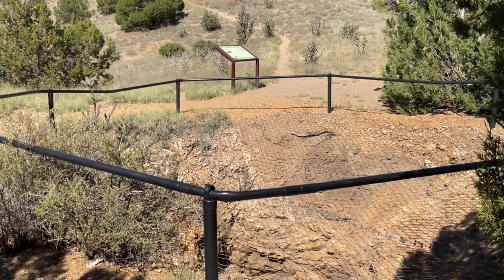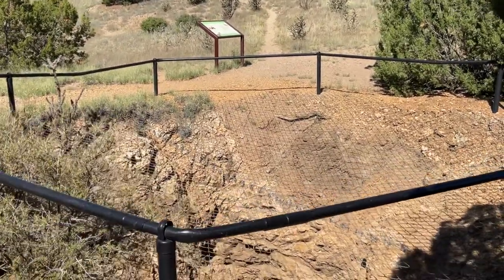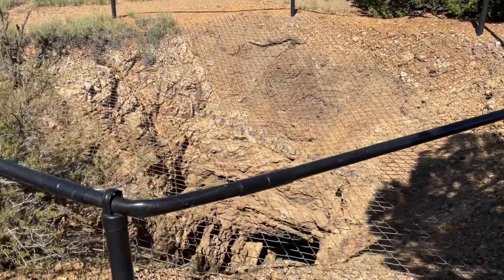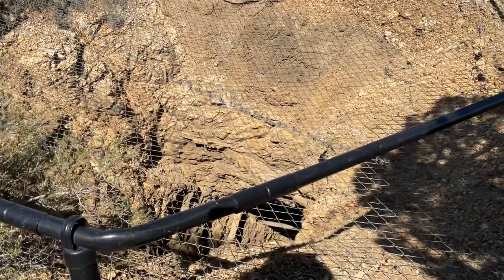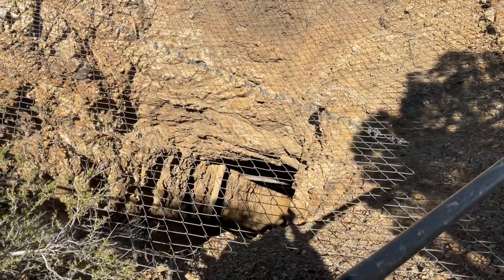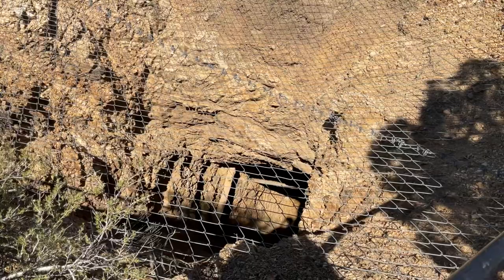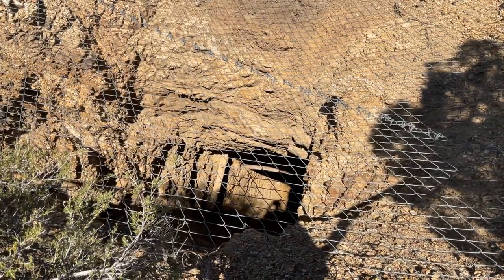This is the Cortez mine here at Cerrios Hills State Park. There are almost 4,000 of these shafts and prospecting pits dotted across this landscape. This one is almost 90 feet deep, but we can still see some of the original cribbing down there to hold the shaft open.